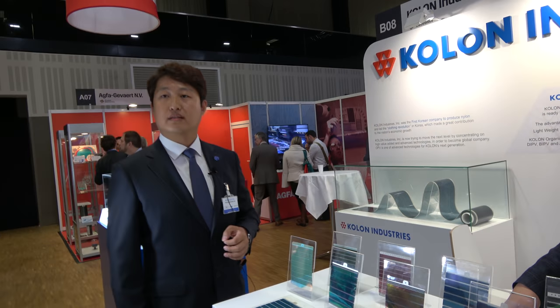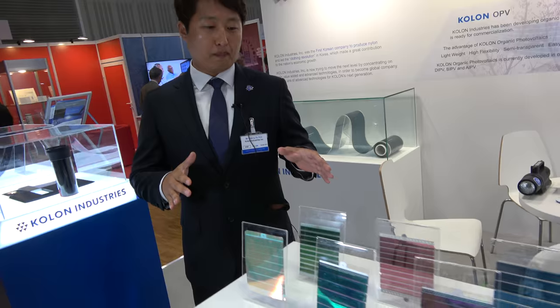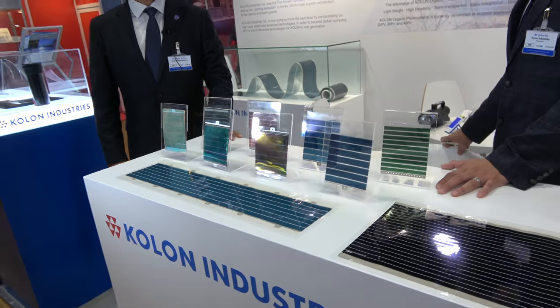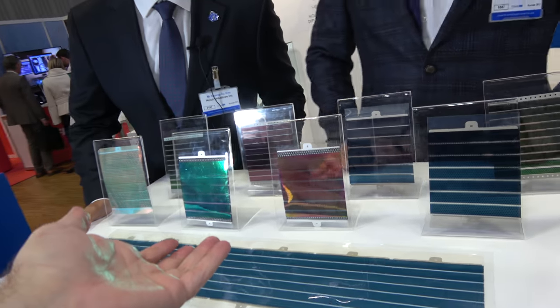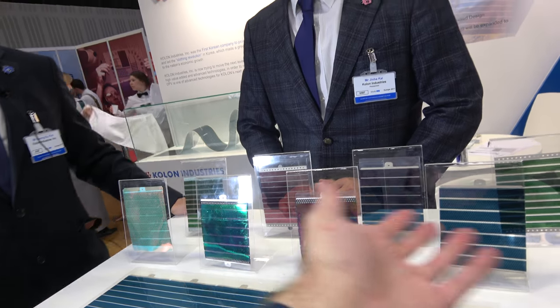So why is it a different color — for what? Most of our customers need various colors because the application is a barrier. For example, red is for... why do you need blue? Why do you need red and green? Where does it go? What's the difference?